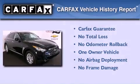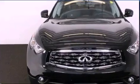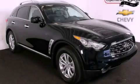This Infiniti has had only one owner, and it qualifies for the Carfax buyback guarantee. Please call us today for more information on this great vehicle.